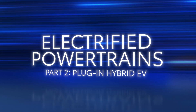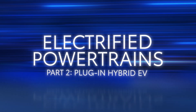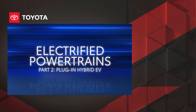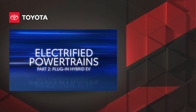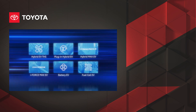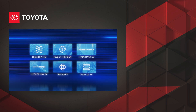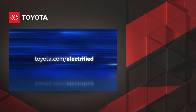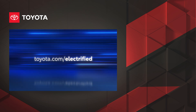So that's a quick look at Toyota's plug-in hybrid EV system, and how it builds on the legendary Toyota Hybrid EV system by adding an extra layer of capability, performance, and versatility. Be sure to check out the other videos in this series to learn more about Toyota's electrified powertrains. To explore the full electrified lineup from Toyota, visit toyota.com/electrified.